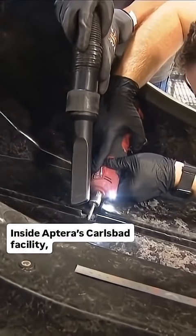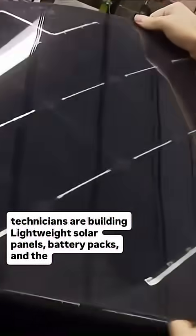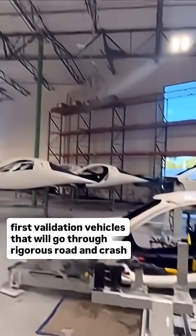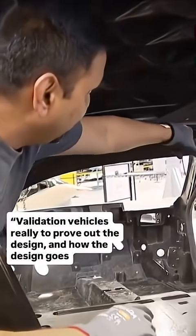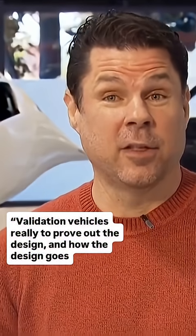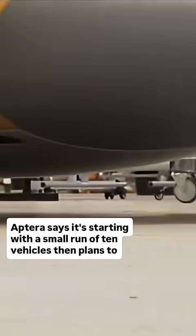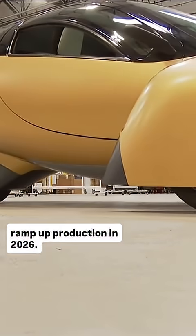Inside Aptera's Carlsbad facility, technicians are building lightweight solar panels, battery packs, and the first validation vehicles that will go through rigorous road and crash testing. Validation vehicles are really to prove out the design and how the design goes together on the manufacturing floor. Aptera says it's starting with a small run of 10 vehicles, then plans to ramp up production in 2026.